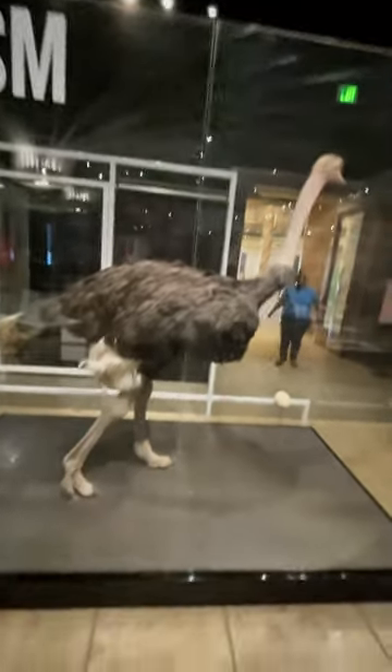And believe it or not, before we were riding cars here in Los Angeles, we were riding ostriches.